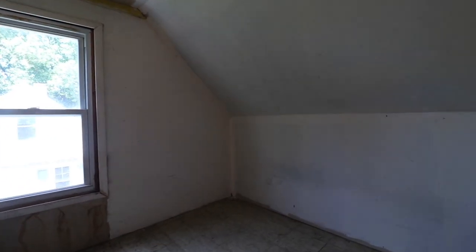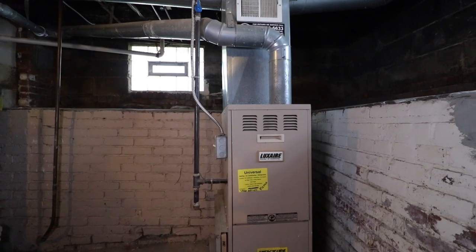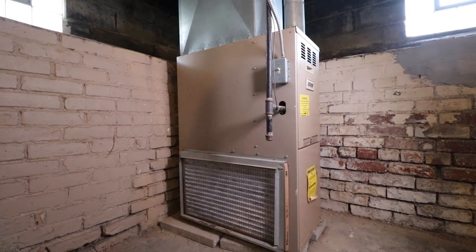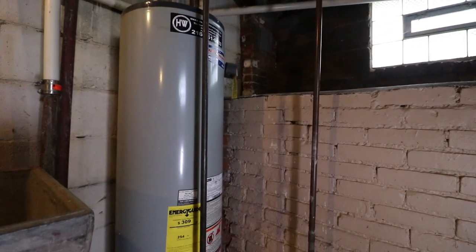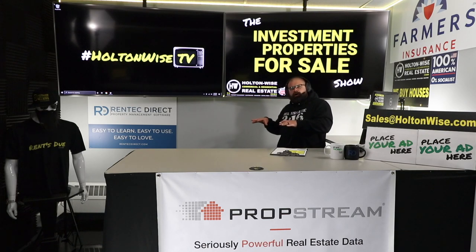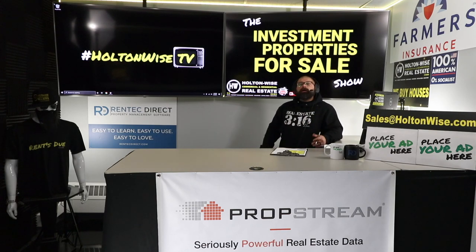If this is the first time you've seen Holton Wise or watched Holton Wise TV, obviously subscribe. If you're just trying to get in the game and figure things out, we're here to teach and help you understand the Cleveland market. We can handle property management, maintenance, construction, insurance, title work — all of that on your behalf. But this particular show moves quick — you've got to watch, put in your offer, and you'll be bidding against other investors.